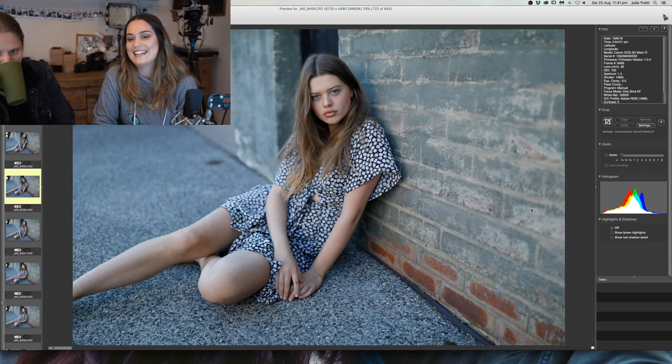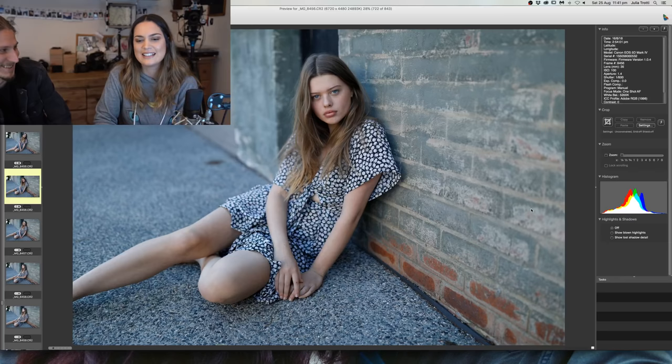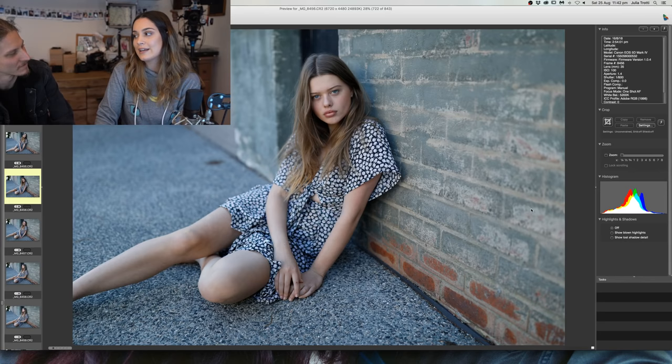Have you ever considered coming to China? We've swung past China — we had a 12-hour layover in Shanghai and were really planning on going out.